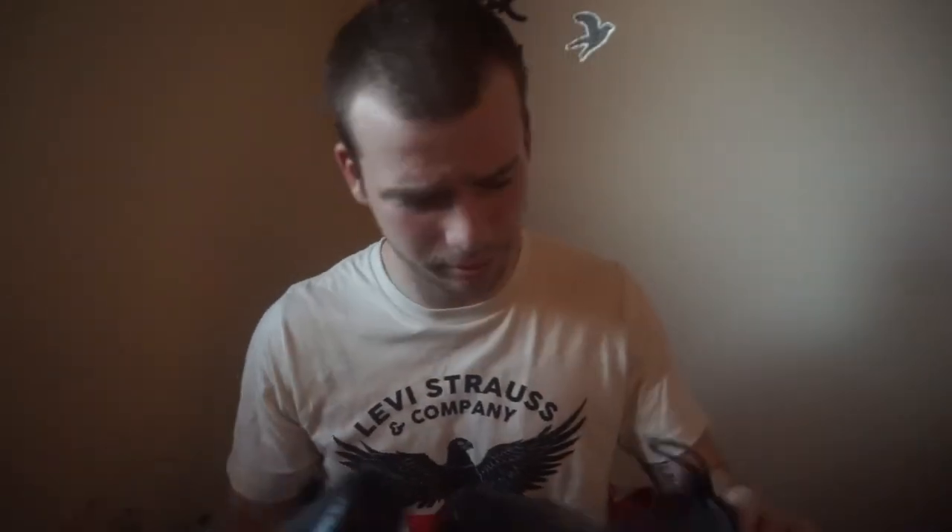These are my church shoes — also the shoes I've only worn one time, just like the pimp shoes. I wore them to my graduation and only that one time. They actually mean quite a bit to me. They're really dusty — you can probably see the dust on them — but yeah, these are my church shoes.